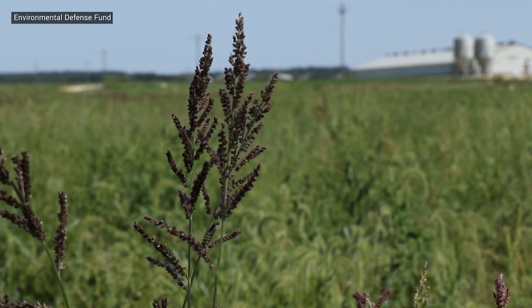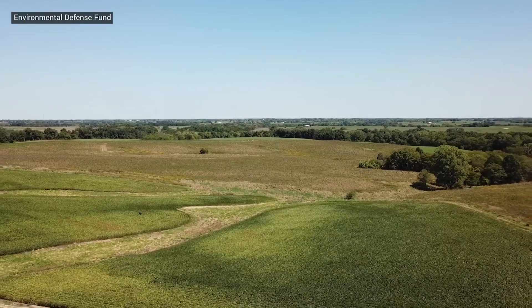This is a three-dimensional approach. We can have energy, we can have ecological services, and we can have wildlife habitat. And the landowners benefit from a market-based solution.